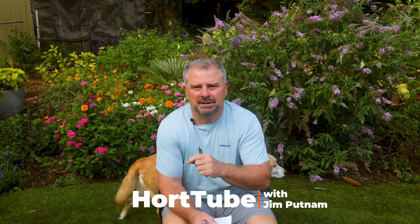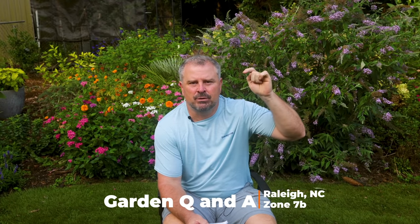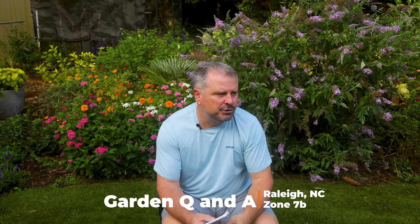Welcome to HortTube. My name is Jim Putnam. This is the Sunday garden question and answer video that I do on Sunday mornings. If you have a gardening question you can ask it down below, and I pull from those each week to make this video. I have a playlist on my channel called Garden Question and Answer and I've answered lots of questions over the years if you want to go back and take a look at that playlist.